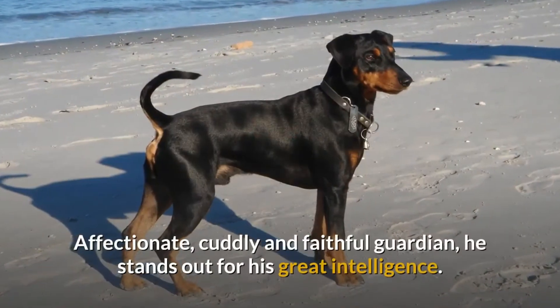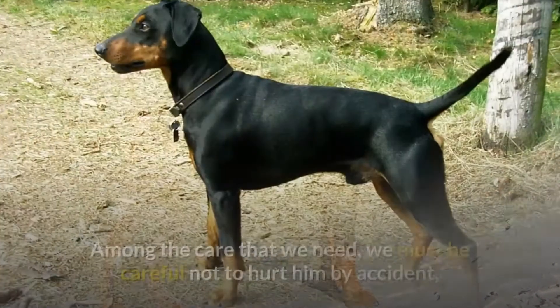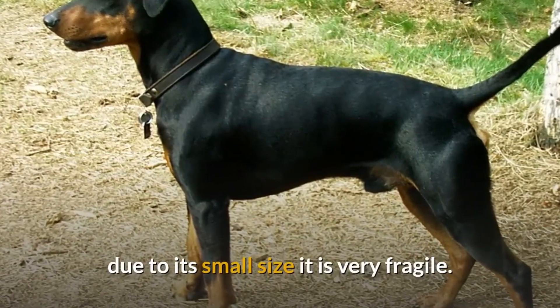Affectionate, cuddly and faithful guardian, he stands out for his great intelligence. Among the care that we need, we must be careful not to hurt him by accident, due to its small size it is very fragile.